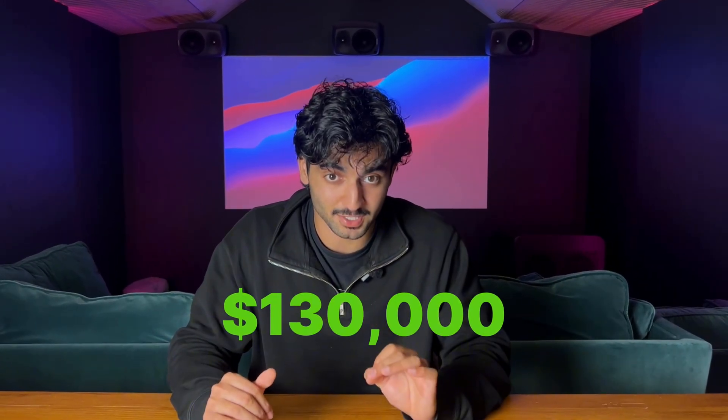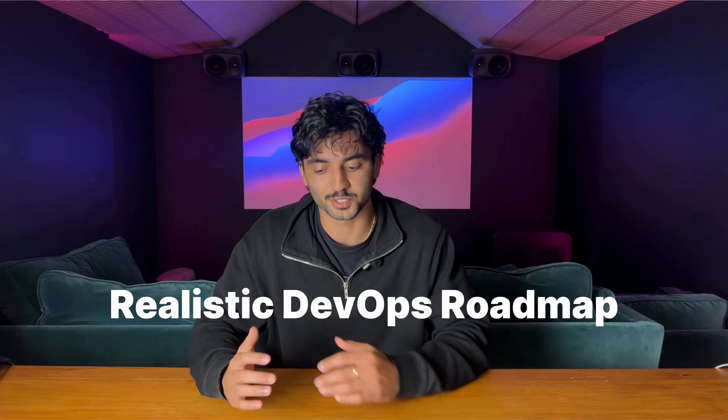You've heard that DevOps engineers get paid an average of $130,000 a year and you want that role. I'm going to burst your bubble because this is not a video where I'm going to show you how to do it in two weeks. This is a realistic roadmap where I'm going to show you the foundational skills, the more advanced skills, and projects for how you can learn all of these things and actually land a role in DevOps — but it's going to take hard work and effort.